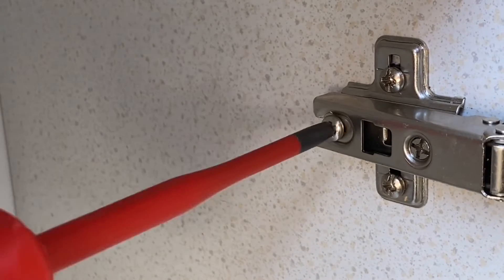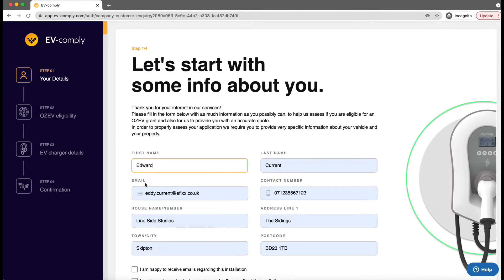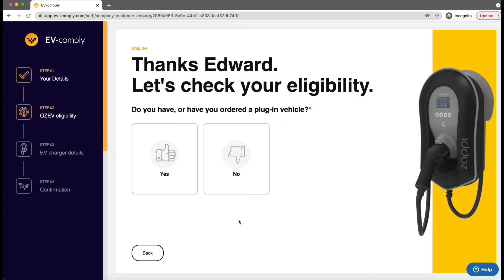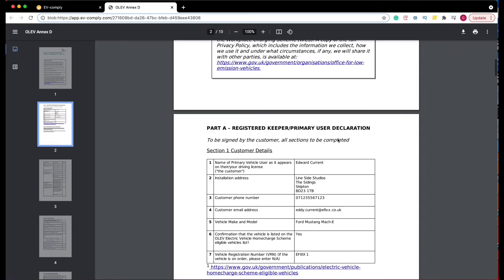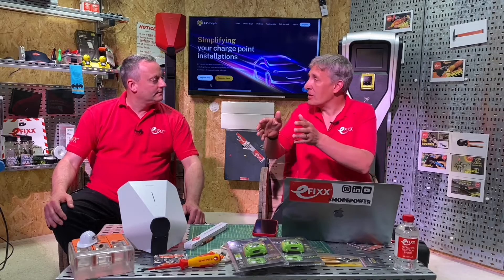There's a lot of information to put on the OZEV form, and we need to complete and send it off in order to get the grant. Thinking about what's the cheapest form of labour in the world — like that Scandinavian flat-pack furniture company worked out — it's the customer themselves. When a customer starts generating that initial inquiry through the app, they're already filling in the details you need for the OZEV form. As you march through the procedure EV Comply lays out, you're just ticking off the boxes, so you don't need to fill in anything yourself.